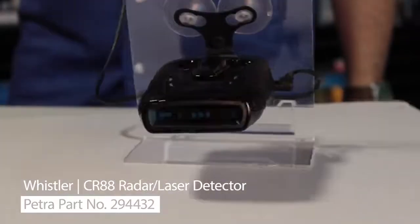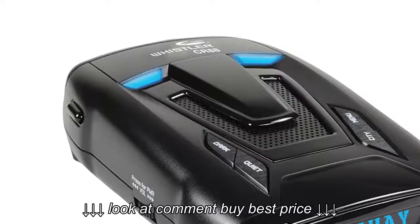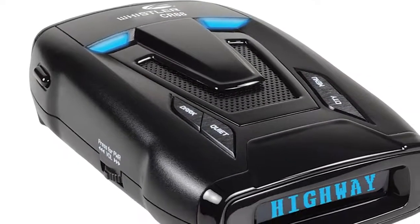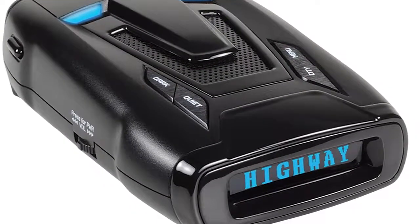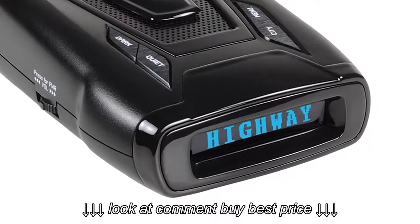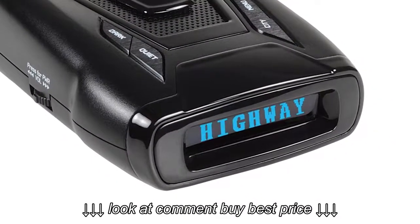The Whistler CR-88 includes two new features. First, it's bilingual, so it can be set up to show text as well as speak in either English or Spanish. And second, it has FDSR. FDSR helps reduce false alerts from blind spot and collision avoidance systems found on new cars.